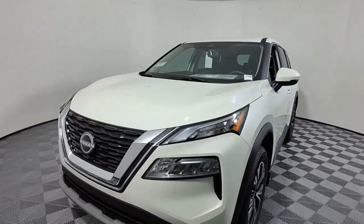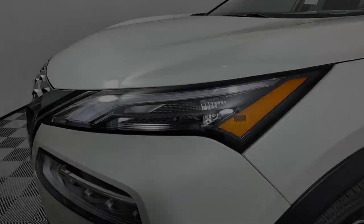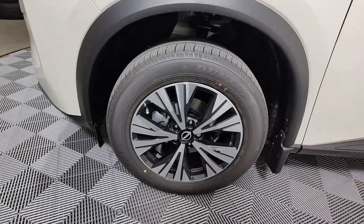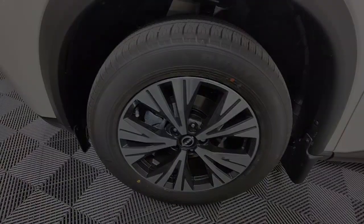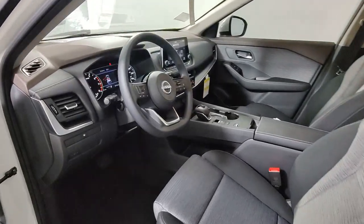These are just some of the great options this vehicle comes with: keyless entry, satellite radio, electronic stability control, power driver's seat, alarm, aluminum wheels, steering wheel audio controls, dual-zone AC, rear spoiler, and intermittent wipers.